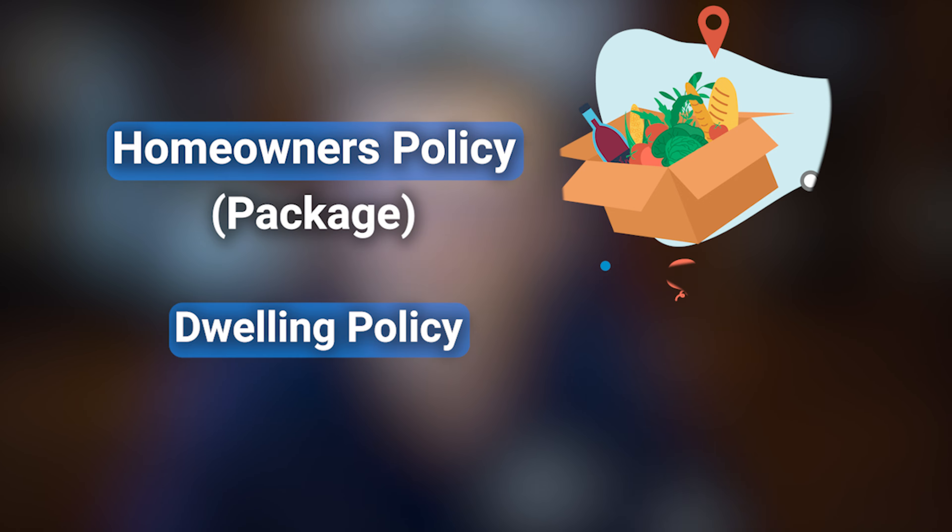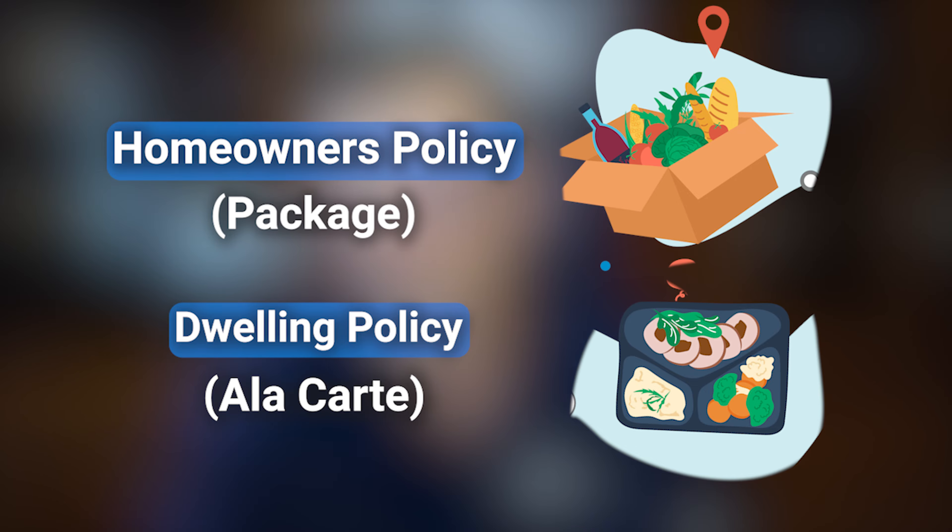Let me give you a brief overview of just the difference between a homeowner and a dwelling policy, because they are not the same. You can get a lot of the same coverages in either policy, but what you really need to understand is that a homeowner policy is really more like a package policy, whereas a dwelling policy is more of an à la carte kind of process — you can get contents, you can get liability insurance, but you choose each piece individually.